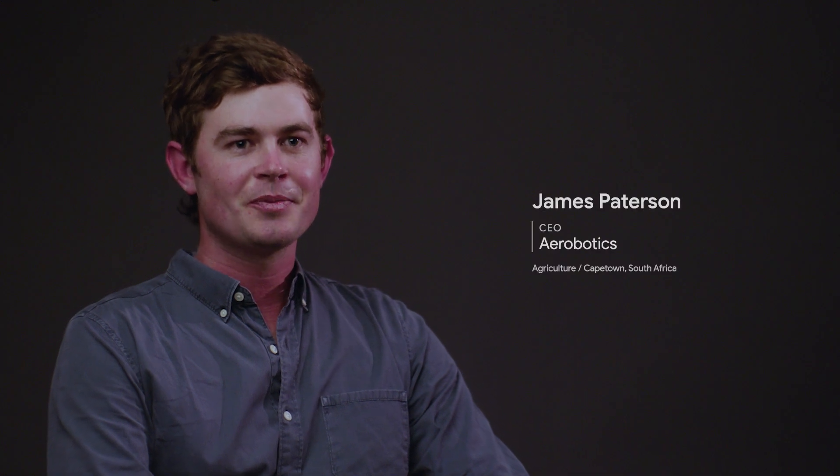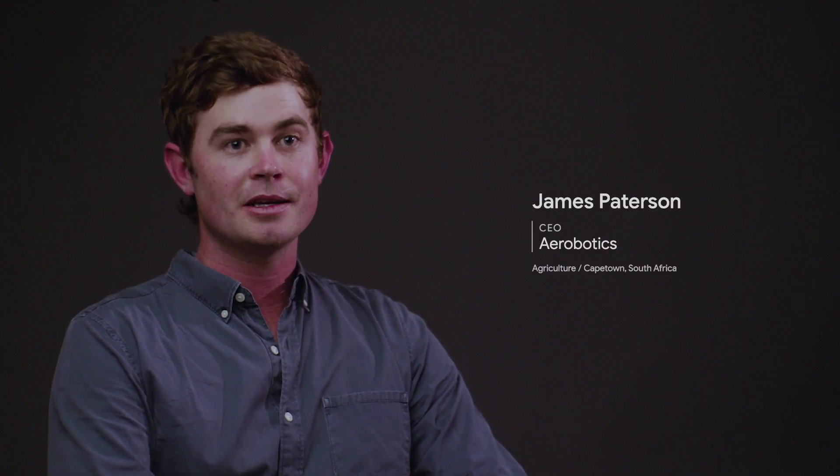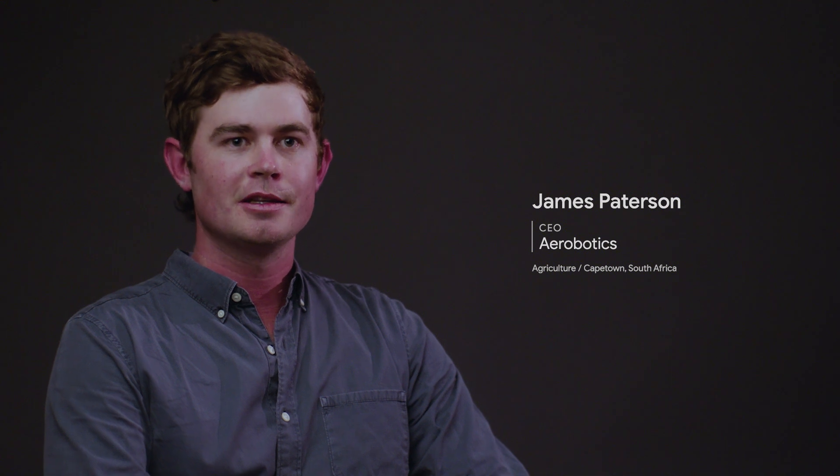Hi, I'm James from Aerobotics. We help farmers protect their crop by using data from drones and satellites, along with machine learning, to detect pests and diseases in their crop early on.